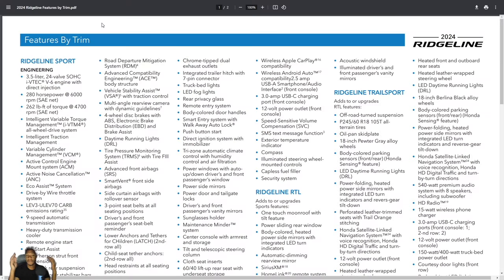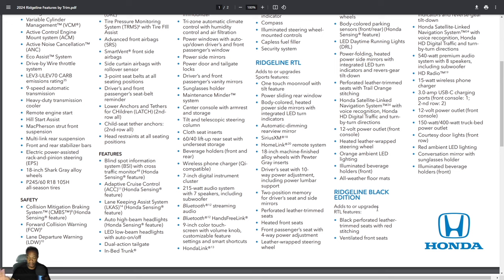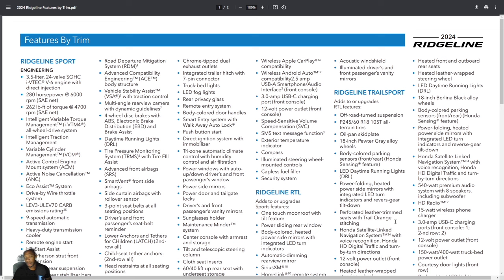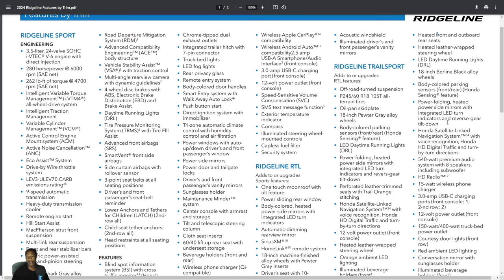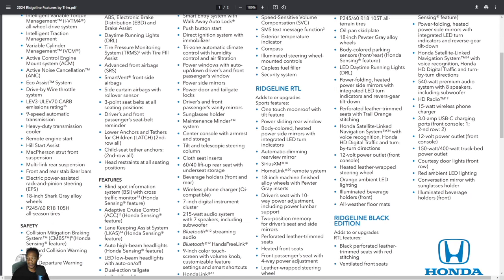Going to the brochure to break down the Black Edition features: it's the top trim, above the Trail Sport, RTL, and Sport. It gives you black perforated leather with red stitching, ventilated front seats, heated front and rear seats, heated steering wheel, LED daytime running lights, 18-inch Berlina Black alloy wheels, body-color parking sensors, power folding mirrors, built-in navigation, and an 8-speaker 540-watt audio system. Note that the in-bed speaker system is now gone for 2024.